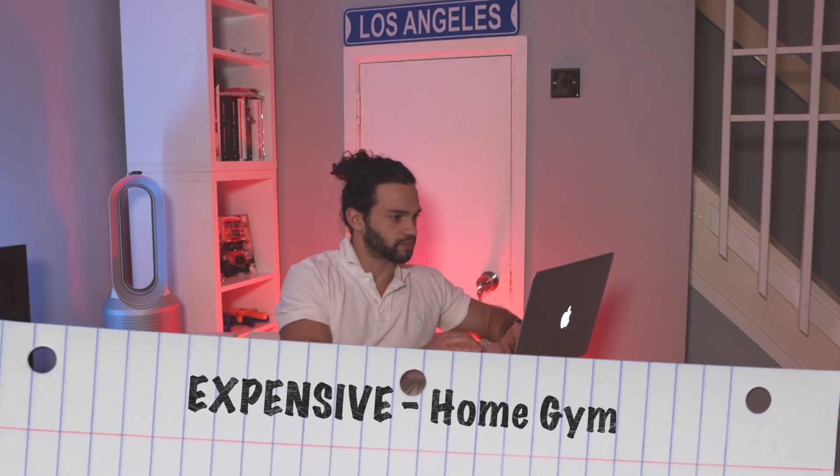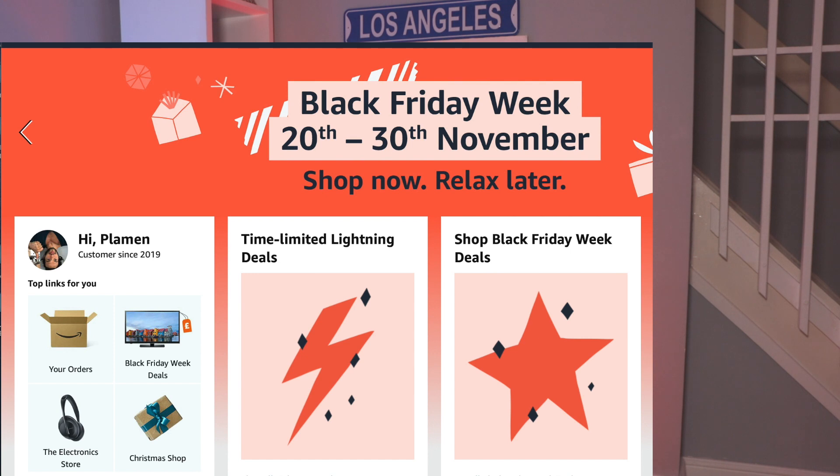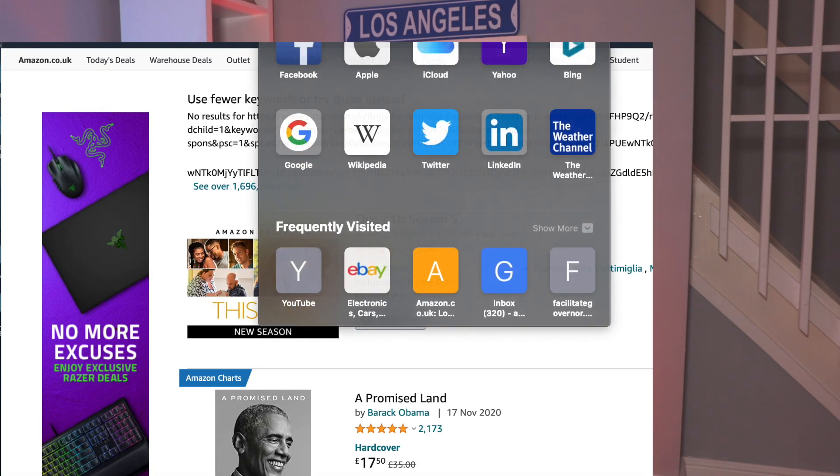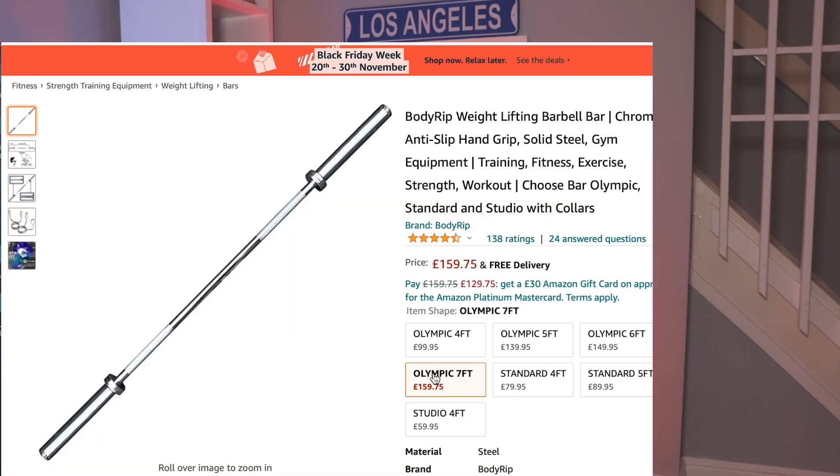Let's go to Amazon. My first recommendation is going to be getting a barbell. The barbell we're going for is the proper Olympic bar, which is the seven feet. The seven-foot Olympic bar is 20 kilograms, and that is the one I would suggest you go for.